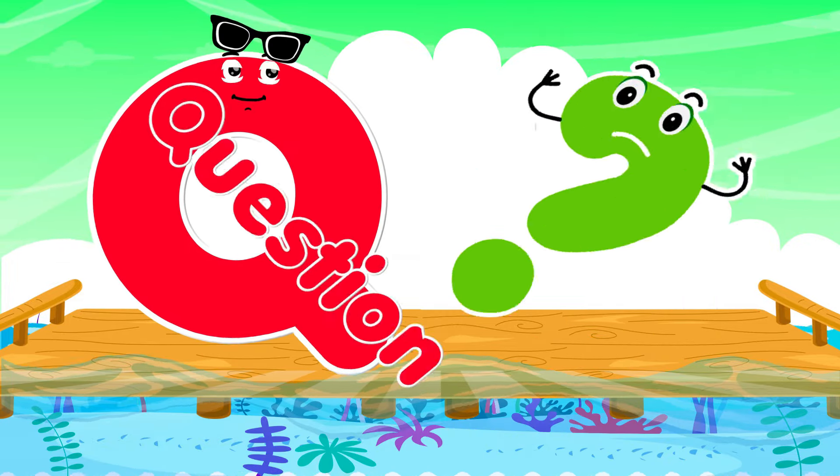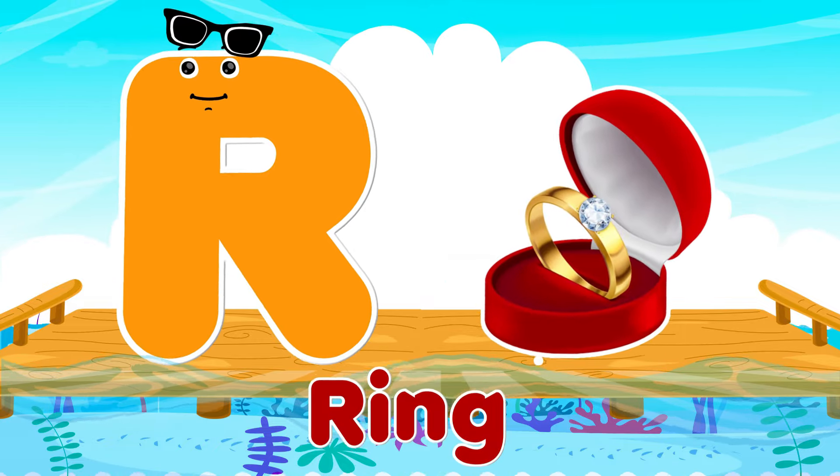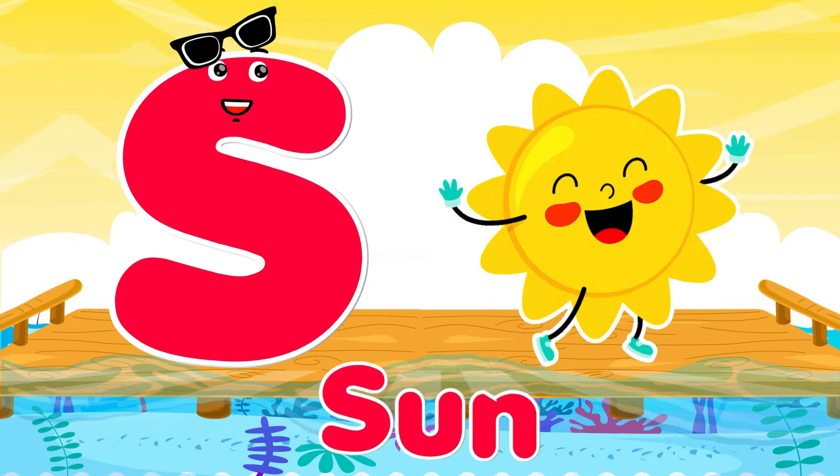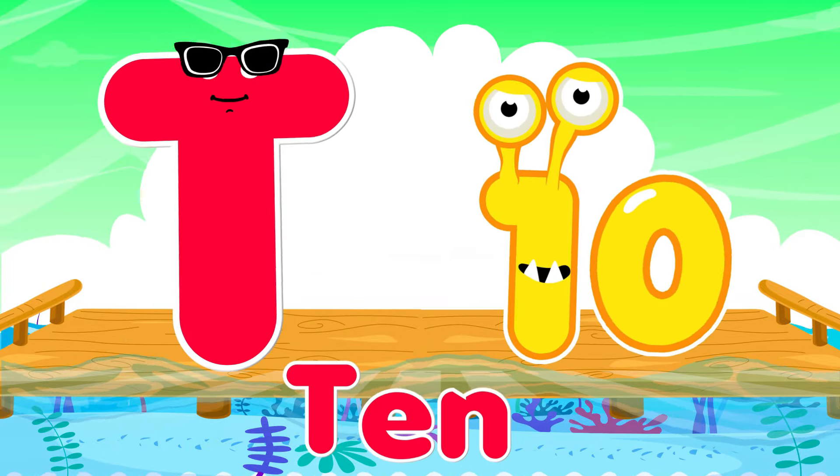Q is for question, q-q-question. R is for ring, r-r-ring. S is for sun, s-s-sun. T is for ten, t-t-ten.